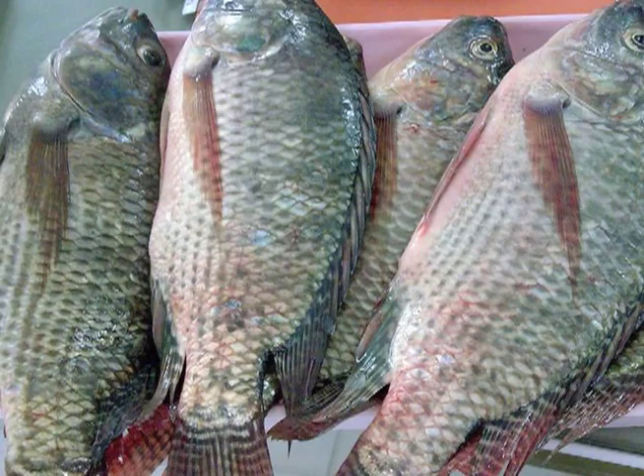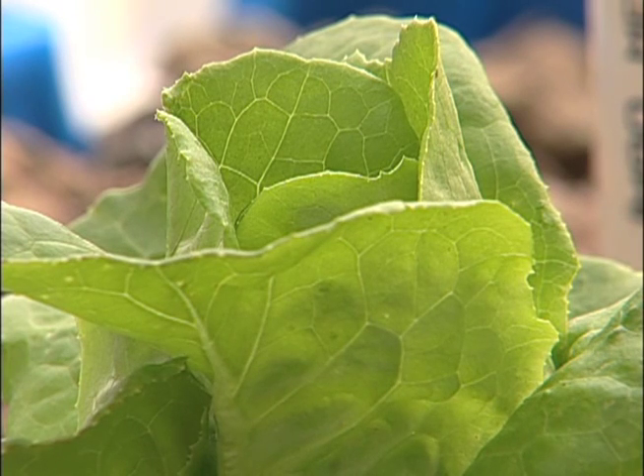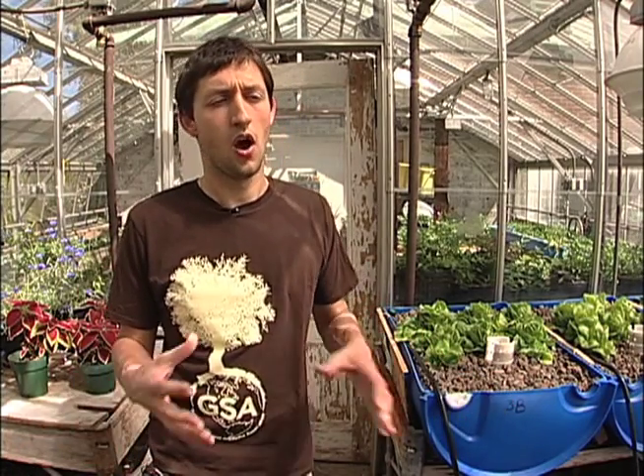I'm planning to grow the tilapia for about one year to reach a market size of one pound — the same rate as traditional aquaculture, which can raise tilapia from fingerlings to a full pound in about a year. We're also growing Boston lettuce, or bibb lettuce. It's fast-growing and has a high demand for nitrogen uptake, which is ideal for our system. In a market situation, you could sell a head of organic lettuce for $3 or $4, so it has good retail value.